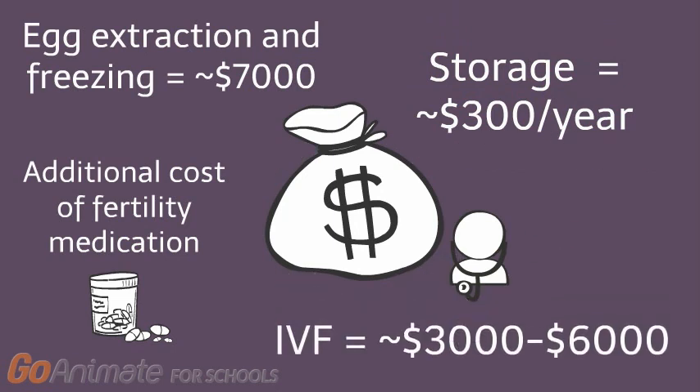When you decide to use the eggs, there is an in vitro fertilization fee, or IVF, to implant the eggs. The price of IVF could range between $3,000 to $6,000.